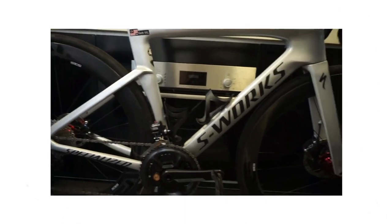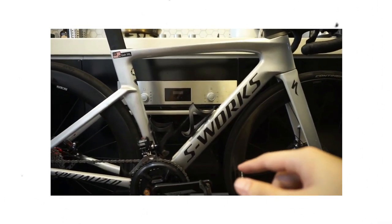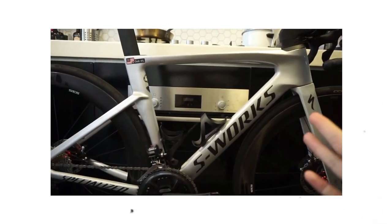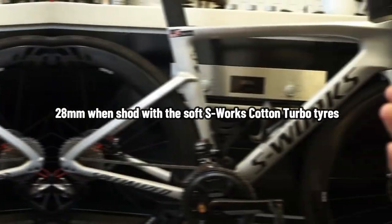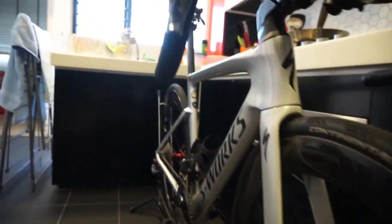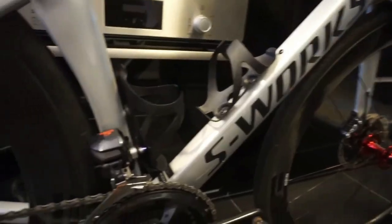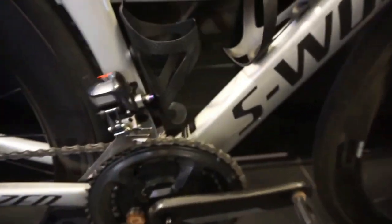The S-Works specification is the same. Ceramic Speed bearings facilitate smooth rotation of the CLX64 rims. These wheels feature a distinctive 26mm width and spread closer to 22mm when shod with the soft S-Works cotton Turbo tires. The wheels themselves have a broad 21mm internal size. The drivetrain is the top-of-the-line wireless system from SRAM RED AXS, which delivers flawless performance. Use the corresponding app to fine-tune AXS to your specific needs.